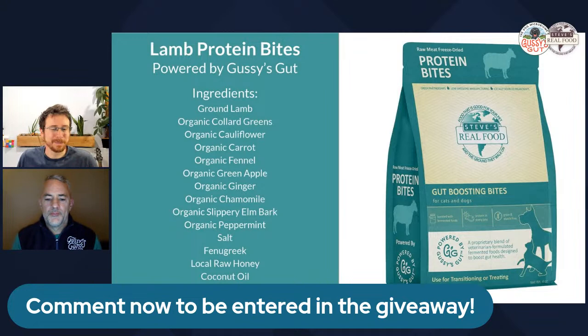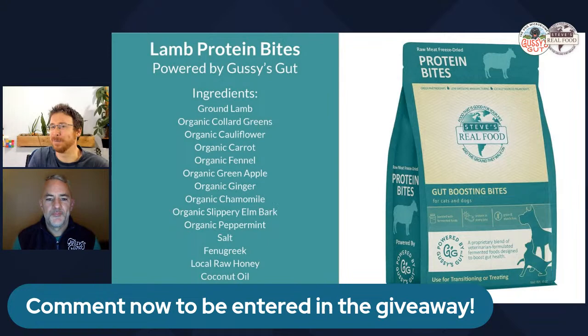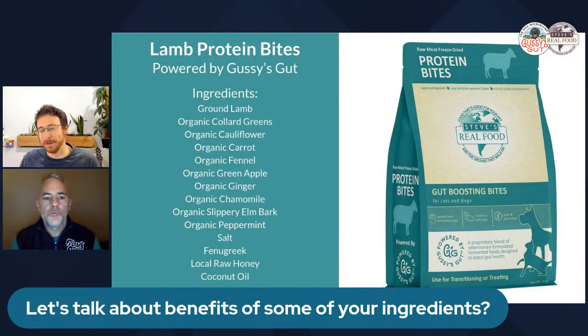While entries are still coming in, Brad takes the opportunity to talk about some of the ingredients in the bites. He asks Rob about his favorite ingredients, noting Rob has done a ton of research. Rob says collard greens are amazing and pulling a lot of weight — most dogs would struggle to get anything out of collard greens unfermented, but fermented they can benefit fully.